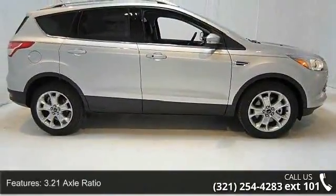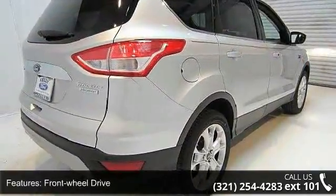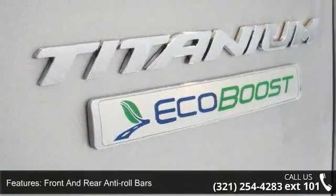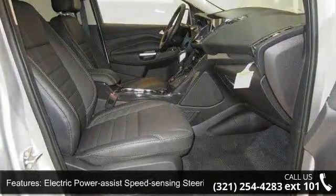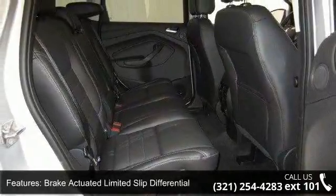Some of the top features included with this vehicle are 3.21 axle ratio, front wheel drive, front and rear anti-roll bars, electric power assist speed sensing steering, brake actuated limited slip differential, steel spare wheel, clear coat paint, gray body side cladding and gray wheel well trim, chrome side windows trim and deep tainted glass.